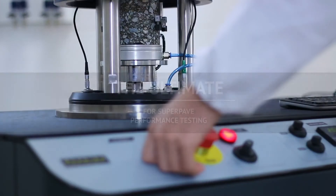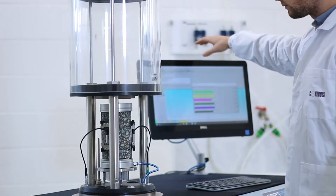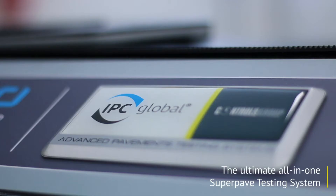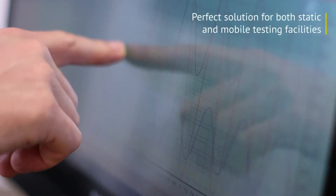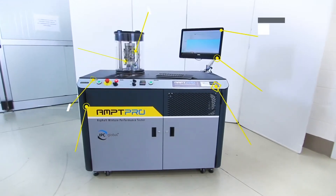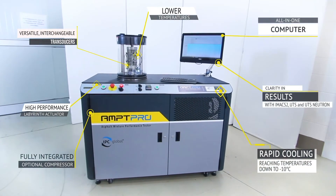With the very latest innovation, technologies, and product developments embedded within its design, the AMPT PRO is the ultimate all-in-one super-paved testing system. Compact and versatile, it is the perfect solution for both static and mobile testing facilities, and is packed with unrivaled features carefully designed to improve your performance-based testing.